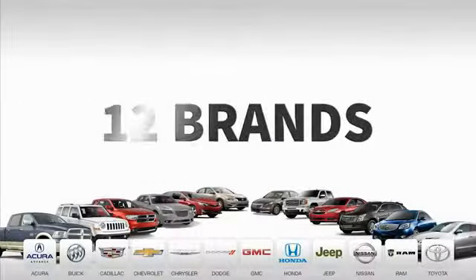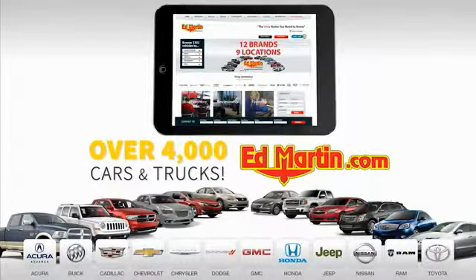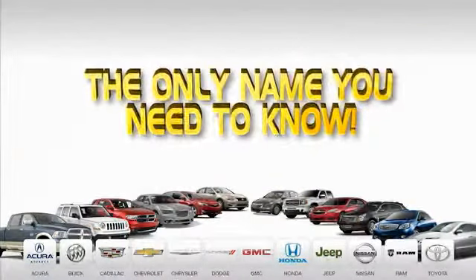9 convenient locations, 12 top selling brands, and over 4,000 new and used cars and trucks online at EdMartin.com. Ed Martin is the only name you need to know.